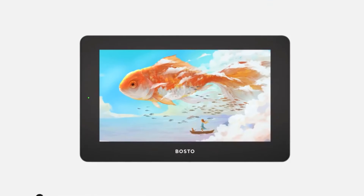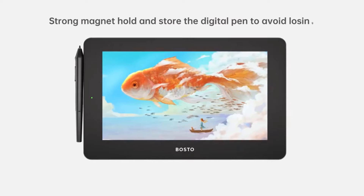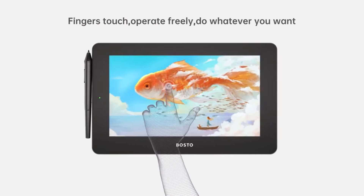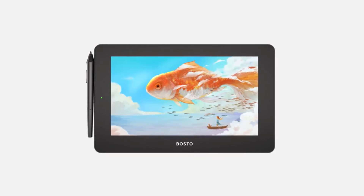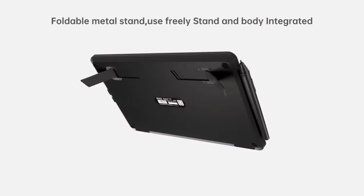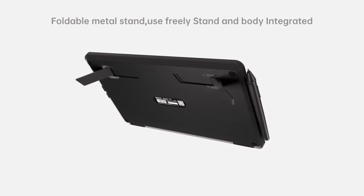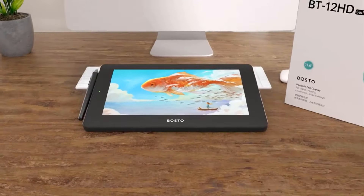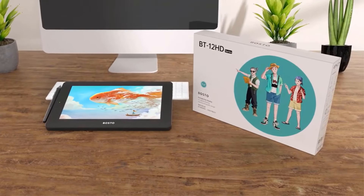With features like a tilt stand, foldable design and strong compatibility, this tablet is versatile for various applications such as illustration, design, animation and online education. The dropshipping service provided by the company includes handling large orders, fast order processing, discrete packaging without receipts or invoices and support for CSV Excel file dropshipping.